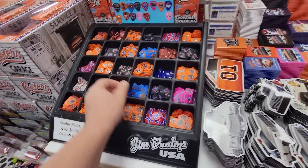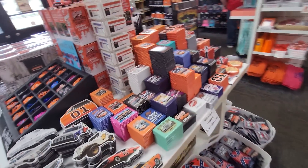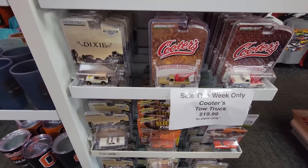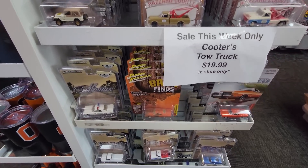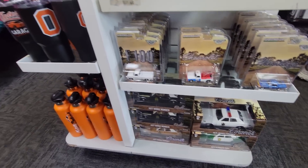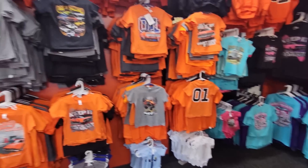Of course it'd be in Nashville - you need picks. They've got magnets and all your collectibles. You can even get a Hazard County driver's license. One thing we can say is that Dukes of Hazzard was well marketed and they had all kinds of items, still producing new items today.